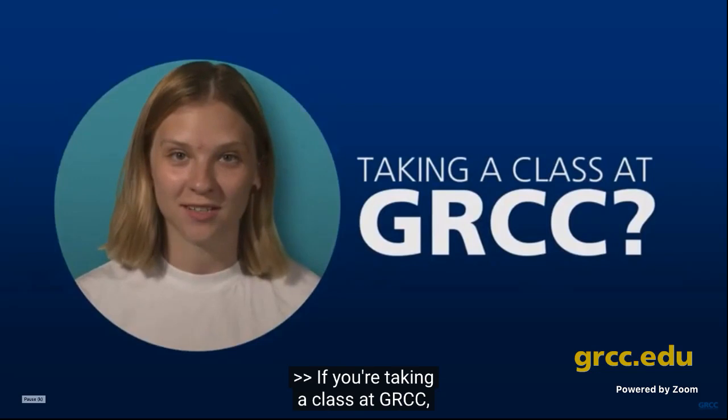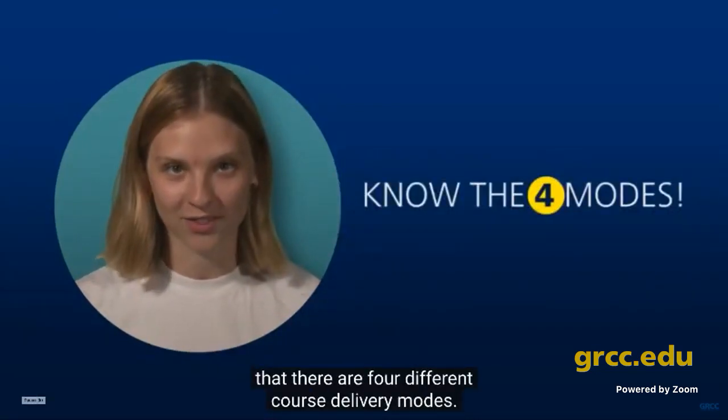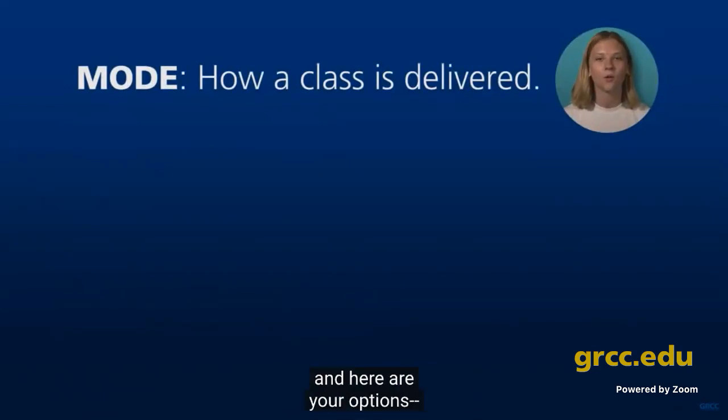If you're taking a class at GRCC, it's important to know that there are four different course delivery modes. What's a mode? Good question — it's just one option for how a class is delivered. And here are your options: online, hybrid, in-person, and virtual.